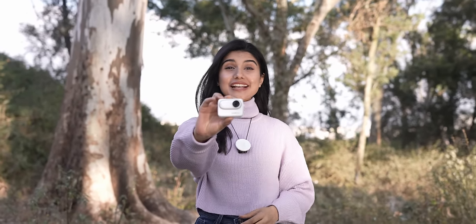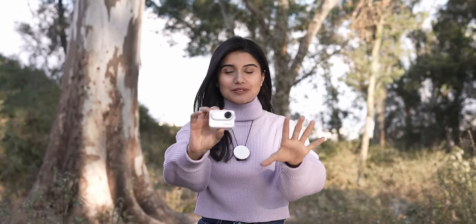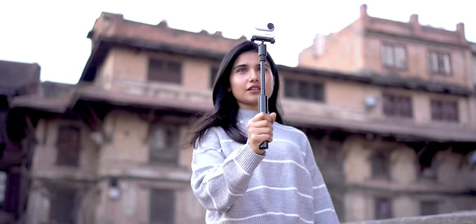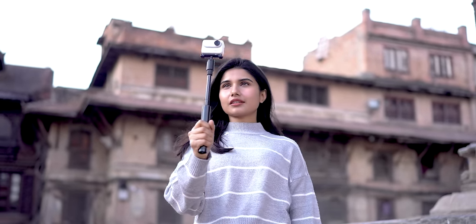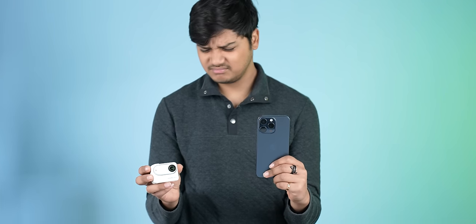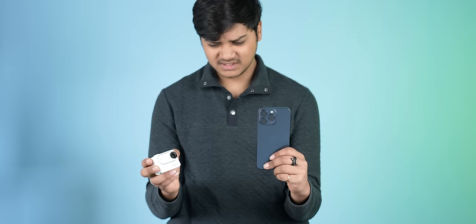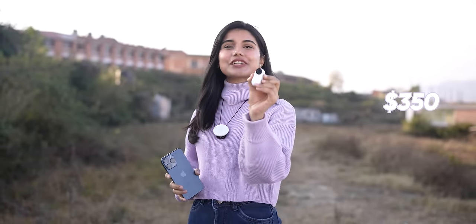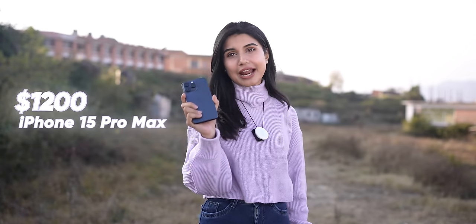Hi everyone, I'm Pratima and this is the smallest action camera in the world — the Insta360 GO 3. I've had it for about two months now and I have been really impressed with it. A lot of people might be thinking they can get better videos from their iPhone, so why spend money on something like this? Today I am settling the debate: can the $350 Insta360 GO 3 beat my $1200 iPhone 15 Pro Max? Let's find out.